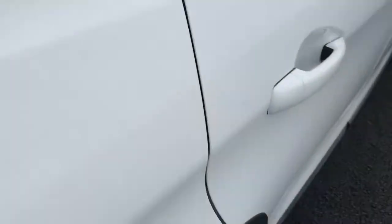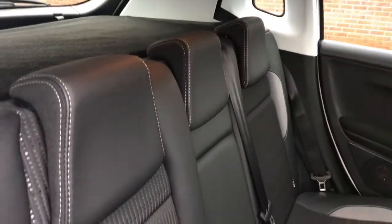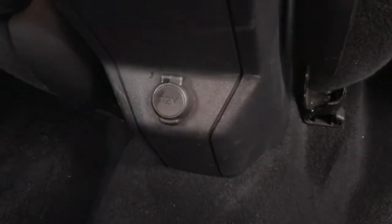Just closing up the boot, I'll take you into the back of the vehicle now. As you can see you've got pockets behind both front seats and three rear seats. You do have plenty of room in the back and a 12 volt port in the centre.